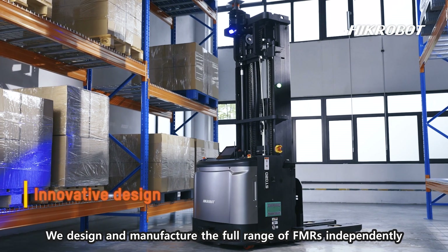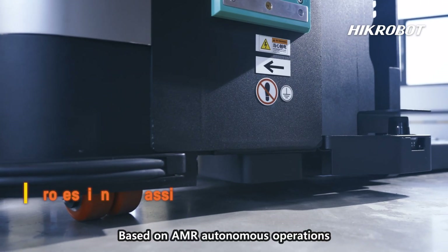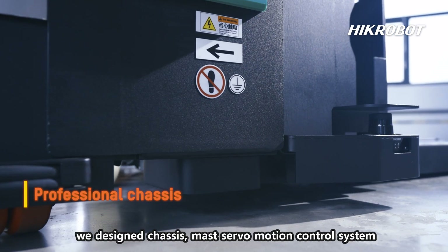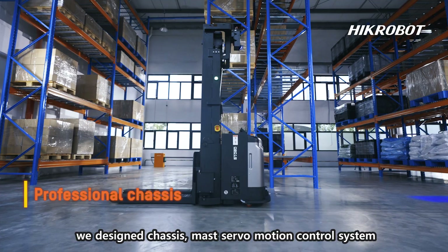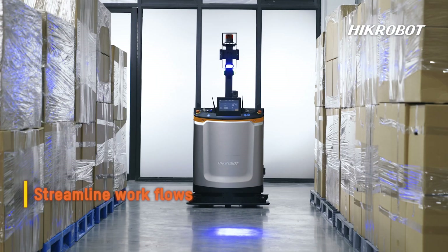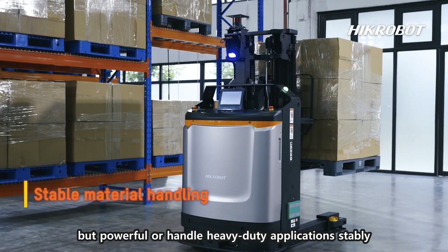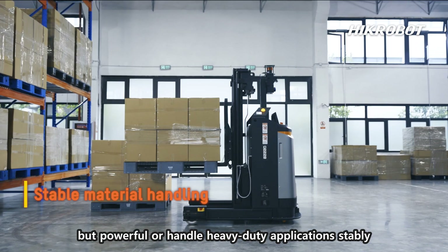We design and manufacture the full range of FMRs independently. Based on AMR autonomous operations, we design the chassis, mast servo motion control system, servo motor, and transmission system.